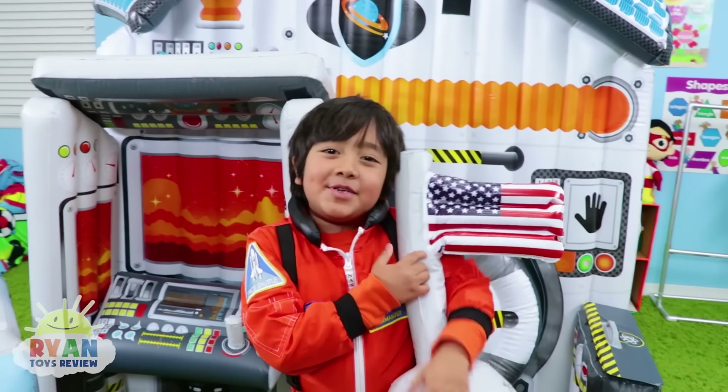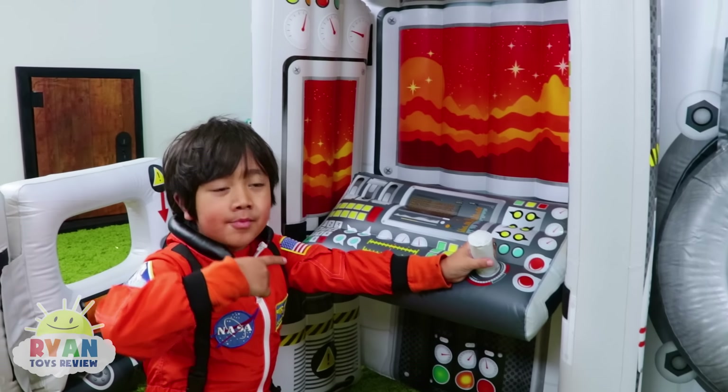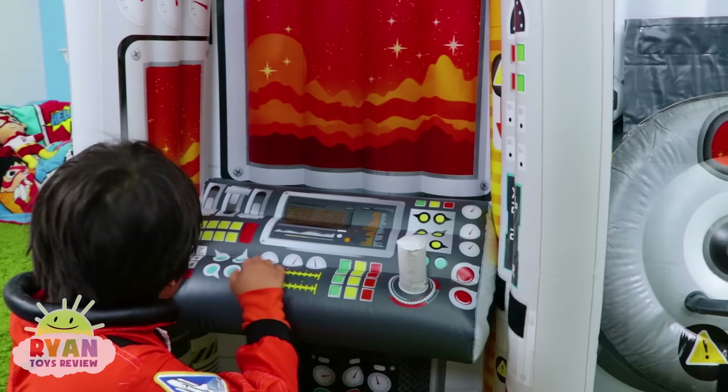Hi everybody and welcome to my space station. Look, this is my control room. Hi Ryan. Hi mommy. Where would you want to go today? Mars.